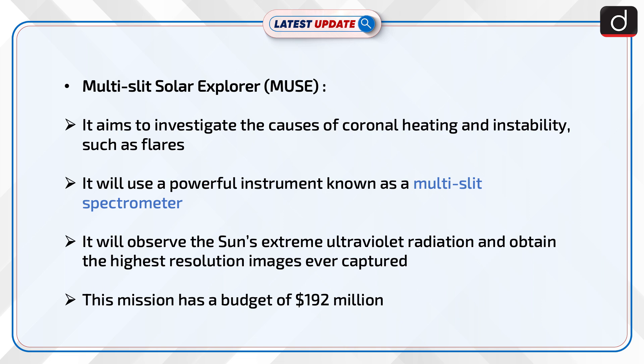Information about Multi-slit Solar Explorer, i.e., MUSE: It aims to investigate the causes of coronal heating and instability, such as flares. It will use a powerful instrument known as the Multi-slit Spectrometer. It will observe the sun's extreme ultraviolet radiation and obtain the highest resolution images ever captured.